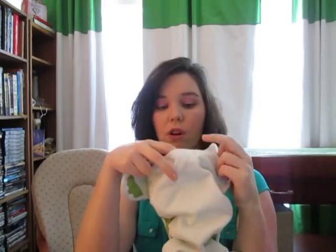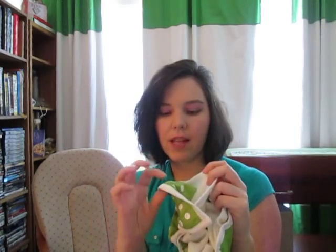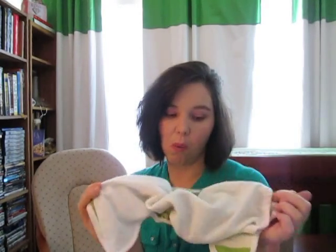Another thing I'm not in love with about this diaper is the fact that the pocket openings are in the back and in the front, and they have no flap over them. Some pocket diapers I don't mind having two openings — it's like a tunnel system — but the inserts seem to wiggle themselves out in the front and then it gets his clothes all wet.